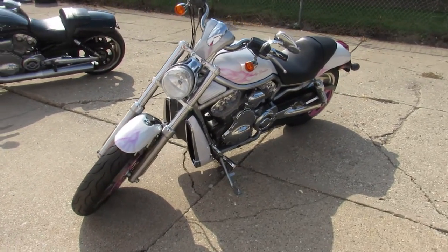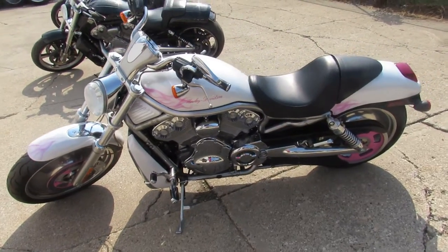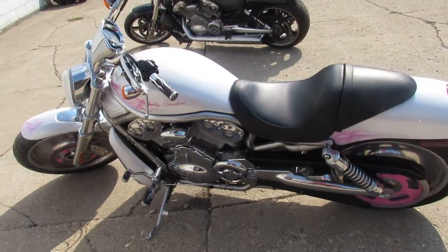Pearl white paint with pink ghost flames. One sharp V-Rod — you guys are going to turn heads everywhere you go. It's just been serviced here; all the fluids have been changed.